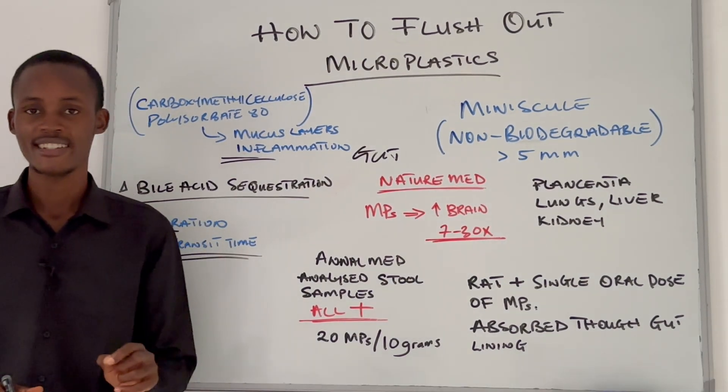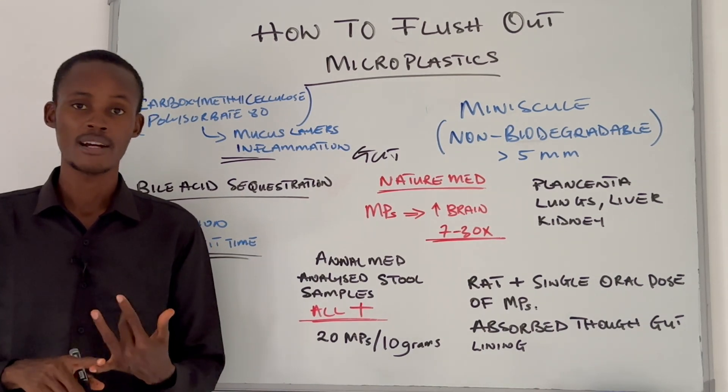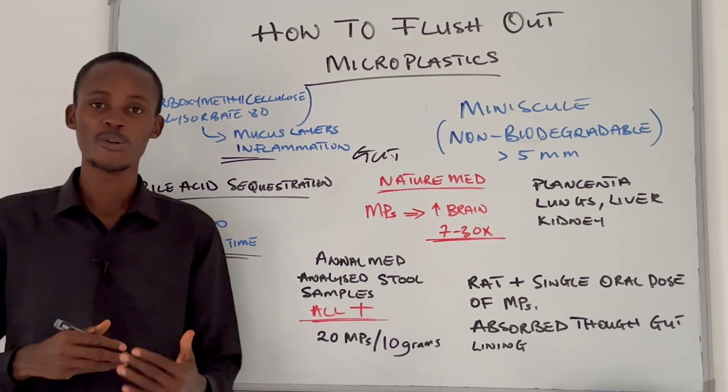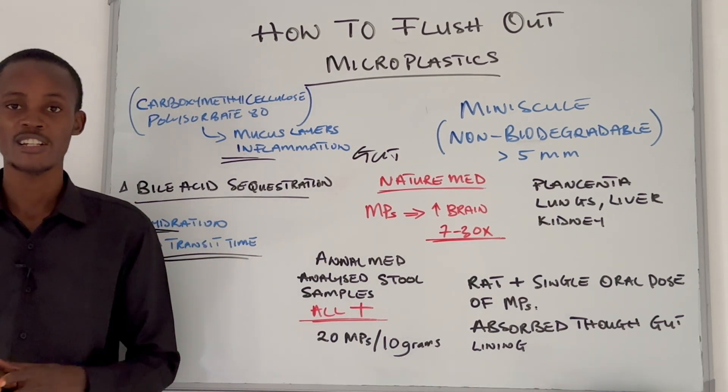Other things that can support your gut integrity include polyphenol-rich foods like berries, turmeric, green tea, and extra virgin olive oil, which are all known to support healthy gut function. Start incorporating all of those into your diet.